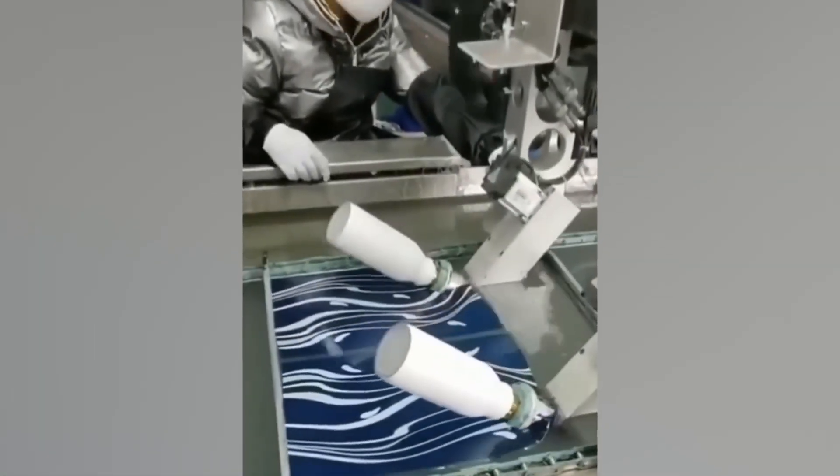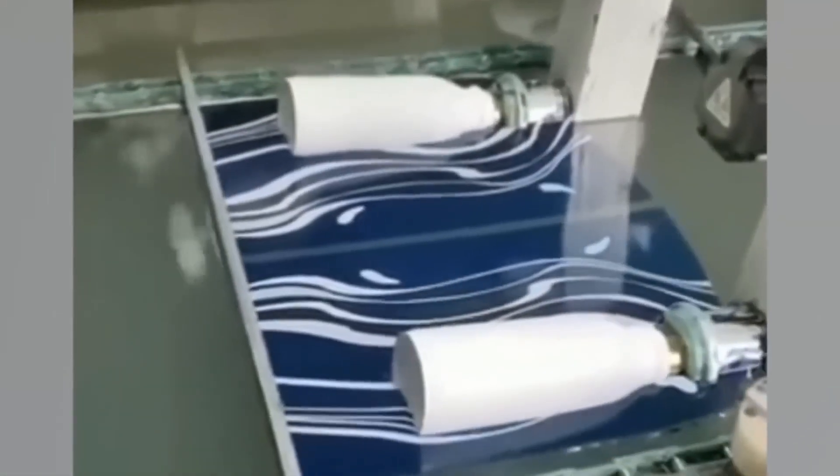This factory takes hydro dipping to a whole new level, bringing in precision robots to dip a pair of water bottles for a perfect paint job.